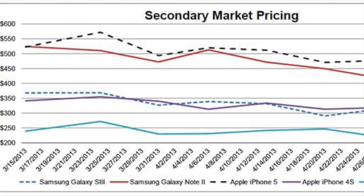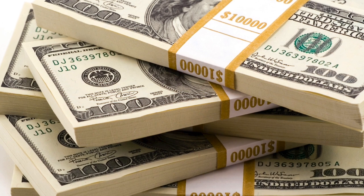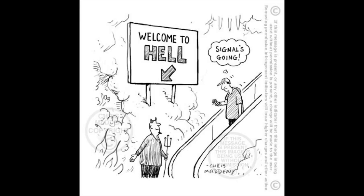They make almost $400 off you in the first year. Then you give them your iPhone, which is worth $500, and now they've made $900 off of you in one year. And you're going to have to get a new phone and do it all over again. Forever.